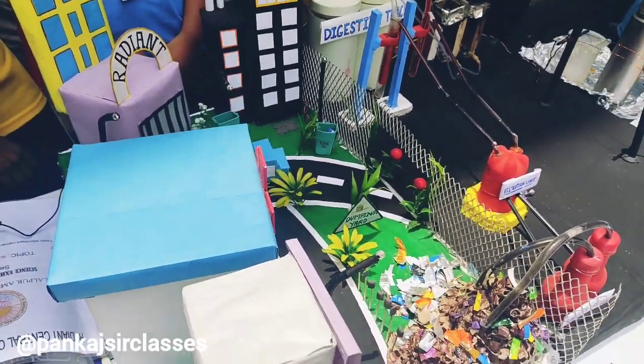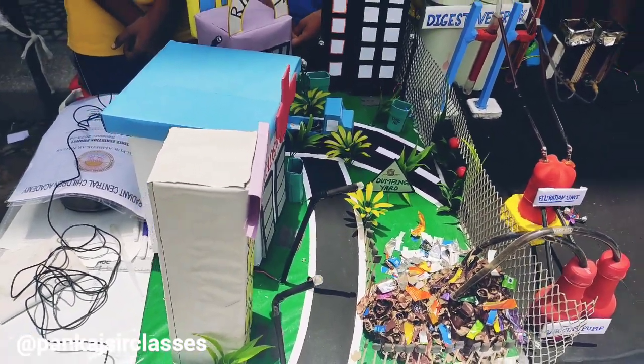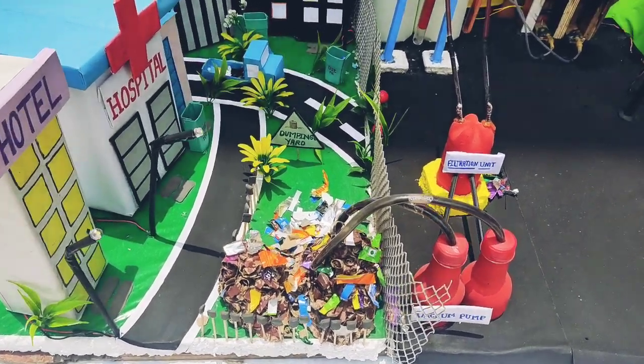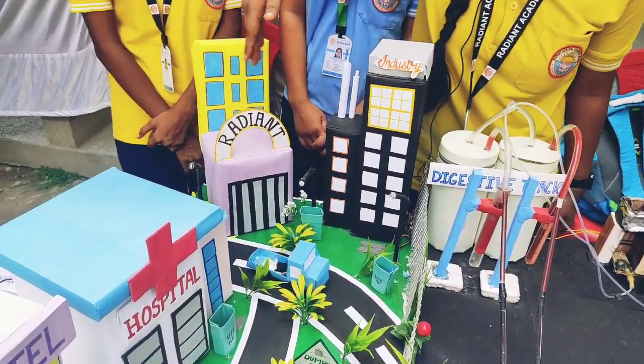Hello, I am Lavi and these are our team members. There is a model that is converting a waste city into an electric city. Here we can see that there is a city.